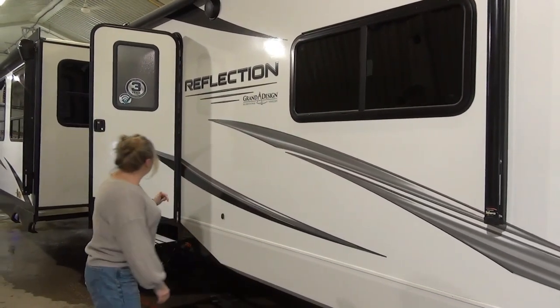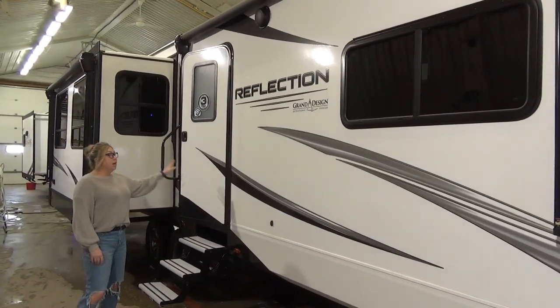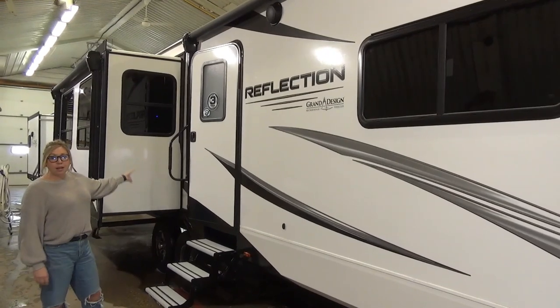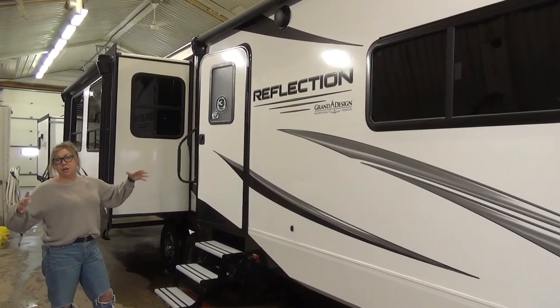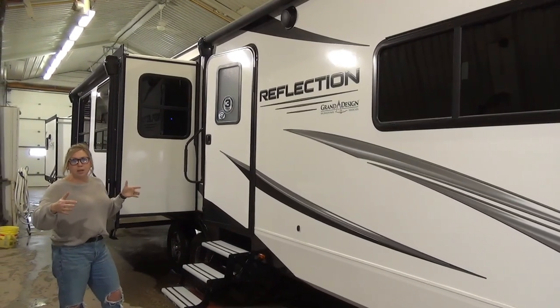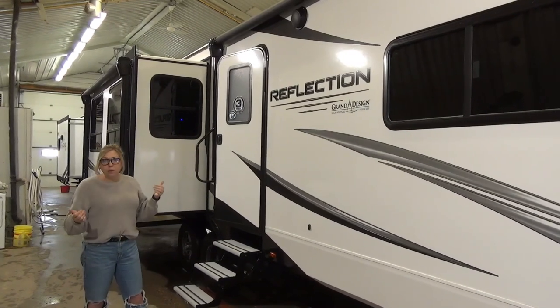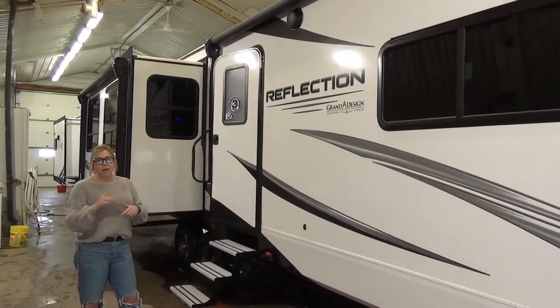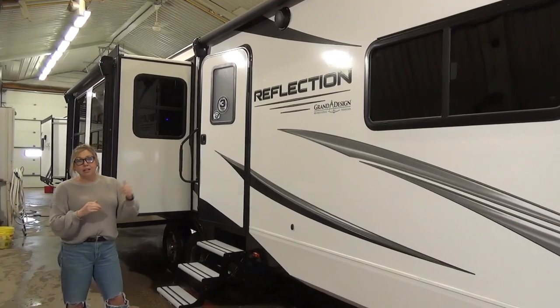They did new decals this year, so really nice sleek look — it's really updated the trailer. Nice large entry door here with the large grab handle. You've got a campsite slide with an awning, and another awning over here, so you get two awnings on this — tons of coverage. It's a really nice big unit, great for a seasonal or a few weeks at a time. Outdoor speakers on this unit as well.